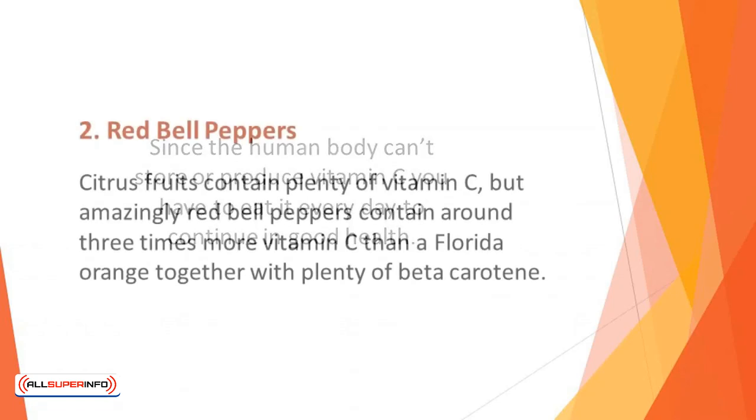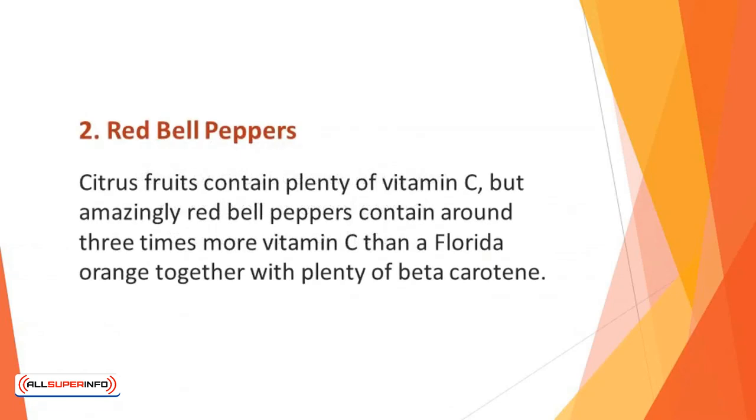Number 2: Red Bell Peppers. Citrus fruits contain plenty of vitamin C, but amazingly, red bell peppers contain around three times more vitamin C than a Florida orange. Together with plenty of beta carotene, vitamin C doesn't just boost your immunity — it also improves the condition of your skin, while beta carotene is converted by the body into vitamin A to promote healthy skin and eyes.